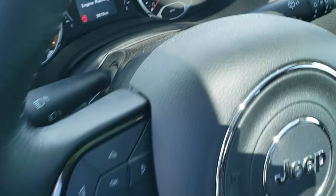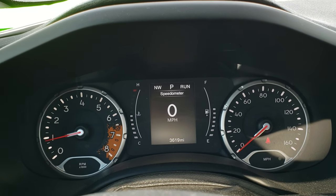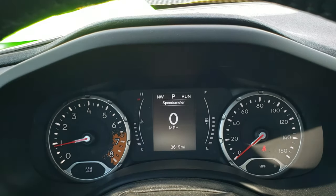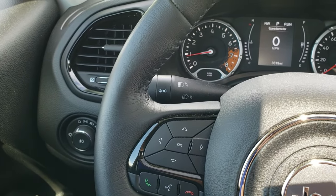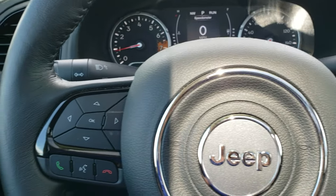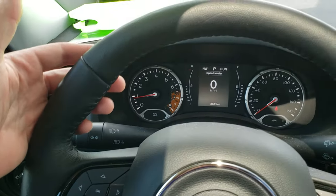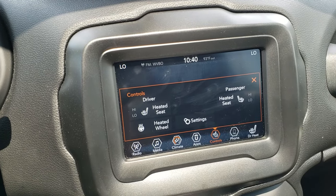Auto headlamps, power windows, power locks, power mirrors. You get the blacked out speaker bezels which are in the shape of a carabiner — they did that on purpose. You can see this vehicle only has 3,619 miles. You get the digital speedometer as well as the compass display and tachometer. The tachometer has a little bit of mud on the redline area — kind of a cool design feature on the Renegades. You get the leather-wrapped steering wheel which is also heated. This one has the cold weather group.